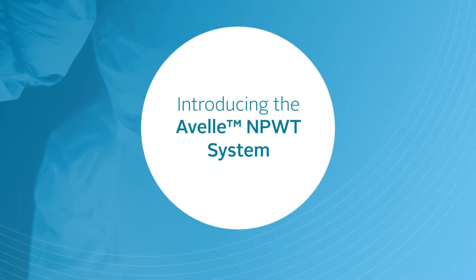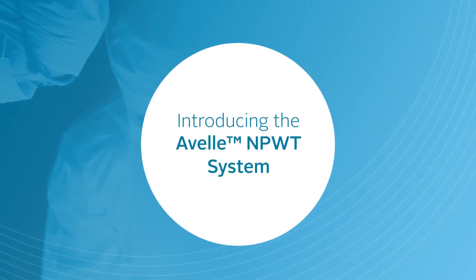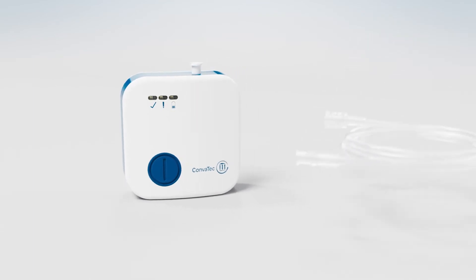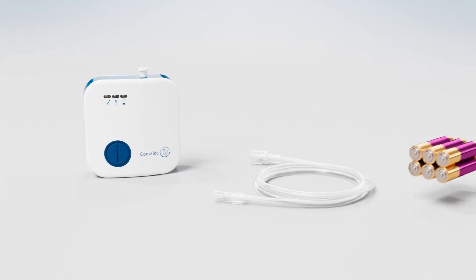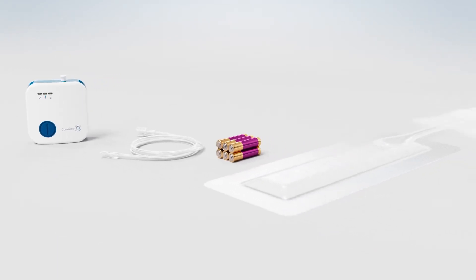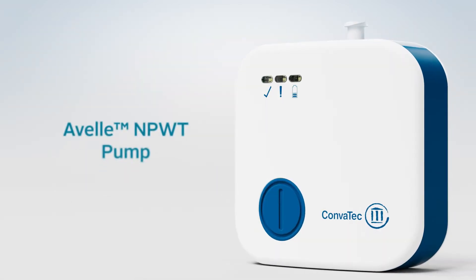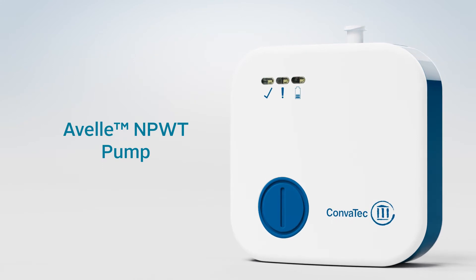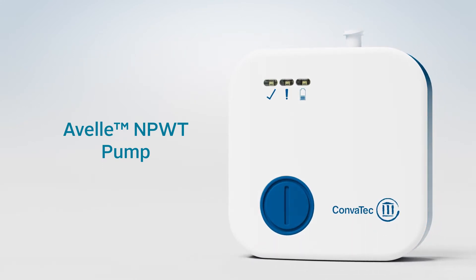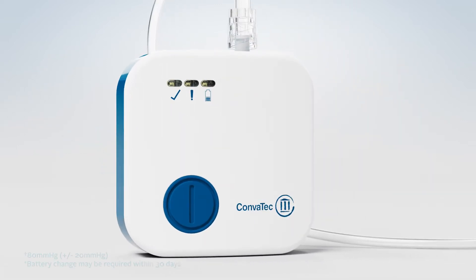The Avel Negative Pressure Wound Therapy System is designed to manage surgical incisions and a broad range of other wound indications. The Avel system consists of a non-sterile, single-use pump, supplied with tubing and two sets of lithium AAA batteries. Avel dressing packs include a Hydrofibre Technology Negative Pressure Wound Dressing and six fixation strips. The Avel pump is small, portable, and powered by lithium batteries, which enables up to 30 days of therapy and delivers 80 mmHg of negative pressure therapy to the wound bed.